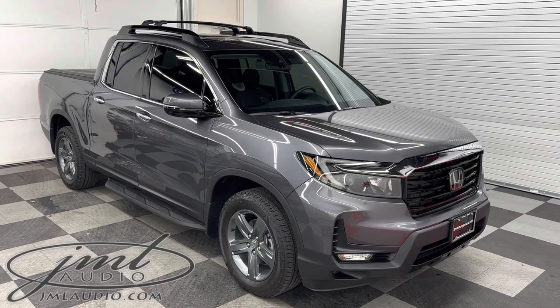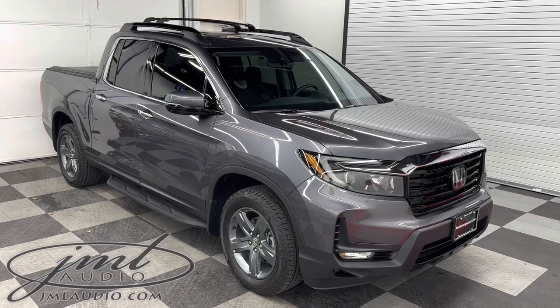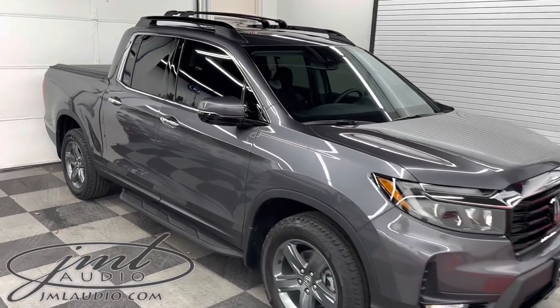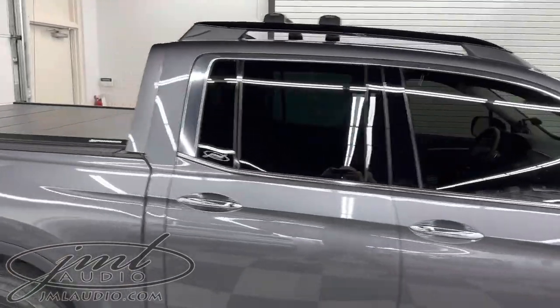The vehicle we're looking at today at JML Audio of St. Louis is a 2023 Honda Ridgeline. It has a number of enhancements to it. Starting on the glass, we did our heat reflective level 4 tint on the sides and rear of the specific model.